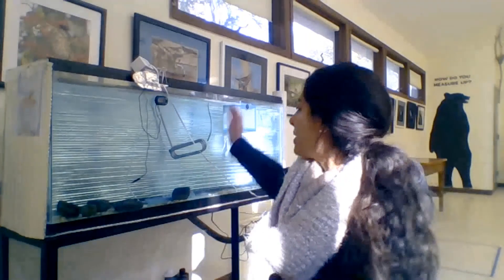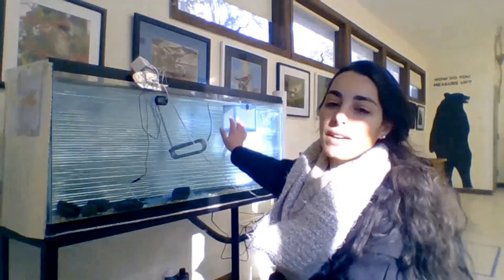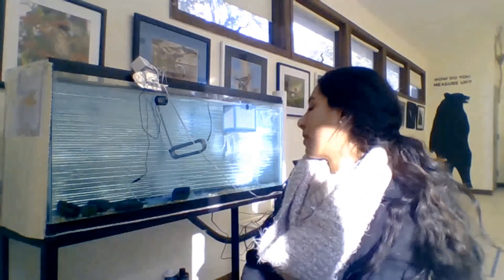The brown trout and the brook trout cannot live in the same tank together. Not only were they hatched at different times and they're at different life stages, but brook trout and brown trout don't typically occur in streams together. Remember that brown trout are our introduced species and the brook trout are our native New York state species. So we'll have to figure out a way to partition this tank, or move the brown or brook trout into one of the nest baskets, or maybe just have a separate tank altogether for our brown trout.